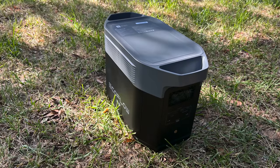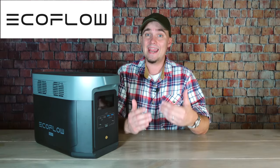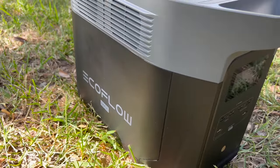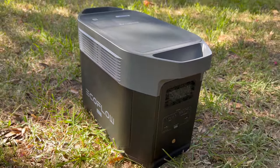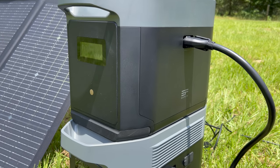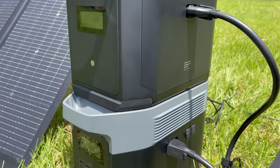I'll be using the EcoFlow Delta 2 Max to show how you could use one — and I'd like to thank EcoFlow for sponsoring this video. One of the biggest issues with power stations is that they have a finite capacity, but there are expandable options like this Delta 2 Max. With this unit and one extra battery, it can power my refrigerator and box freezer for 19 hours straight with no input. If I was just trying to power my freezer during a real emergency, it could power it for days.